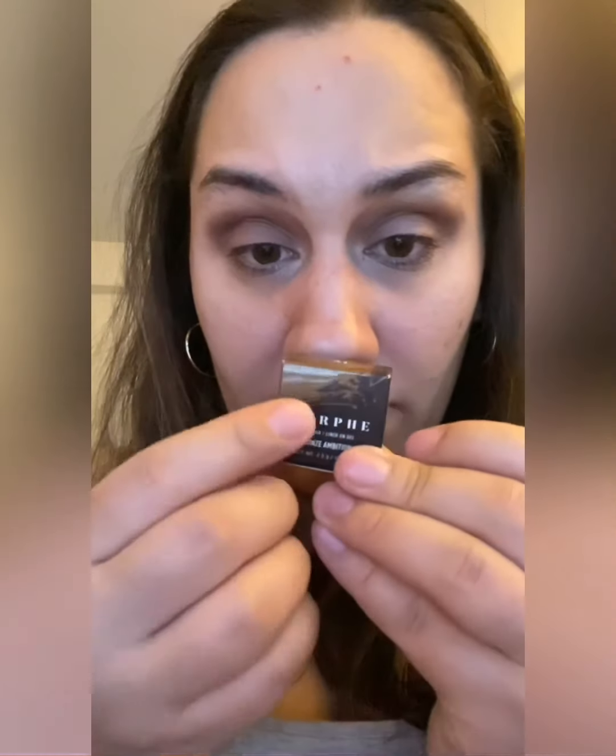I got them for $5 because they were on sale. This one is called Bronze Ambition — it looks like a bronzy color. Then this one is called Coffee — it's a brown. I have one more color coming, an olive color. I've been struggling with liner so I'm mainly going to use them on my eyelids to make the color darker — whatever color I use, I match the liner to make it darker.